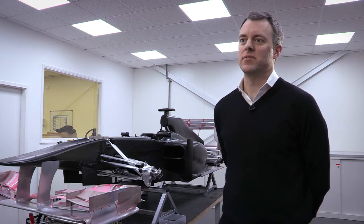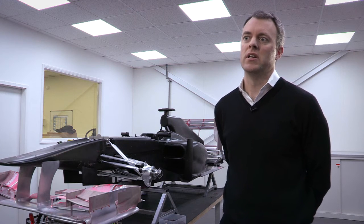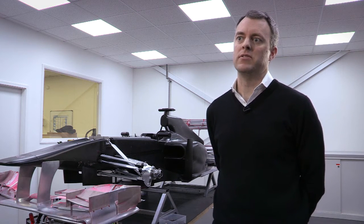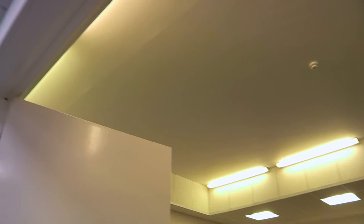With the advent and improved technology of LED as a light source, we saw a real opportunity to bring that into the commercial workspace such as here at Mauritius Formula One, providing a retrofit option for people that have been traditionally using the fluorescent 600 by 600 solution in a suspended ceiling such as this one here.